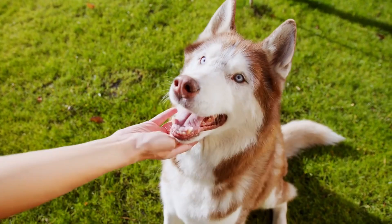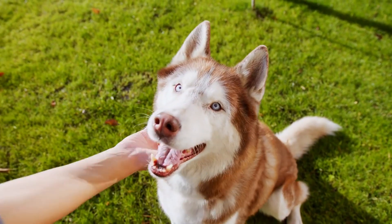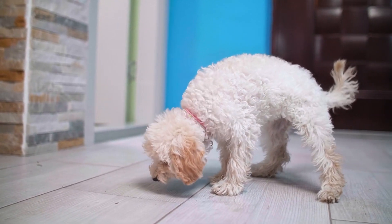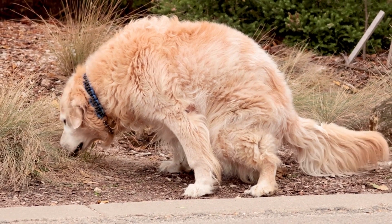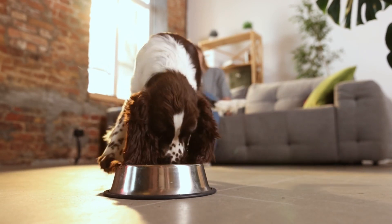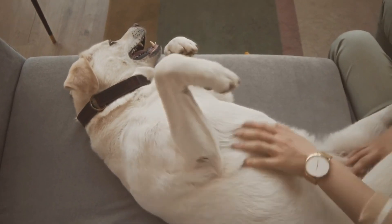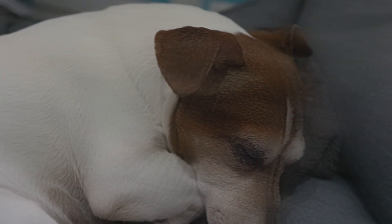In healthy adult dogs, intestinal worms don't usually show symptoms. But if symptoms do appear, they might include vomiting, diarrhea, scooting or over-grooming, an increased appetite, weight loss, abdominal pain, a bloated belly, or blood in the stool. In more serious cases, worms can cause anemia, malnutrition, and blockages in the intestines.